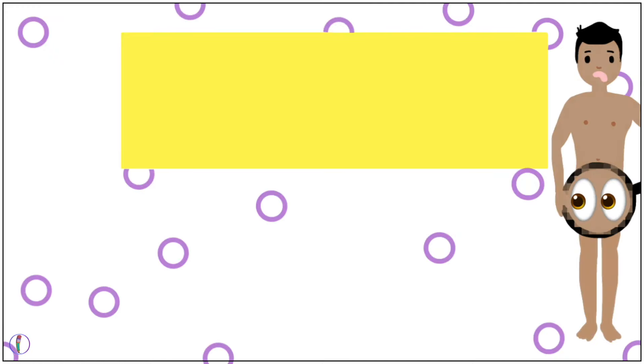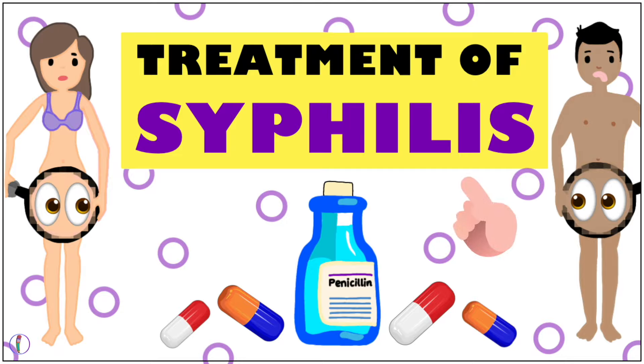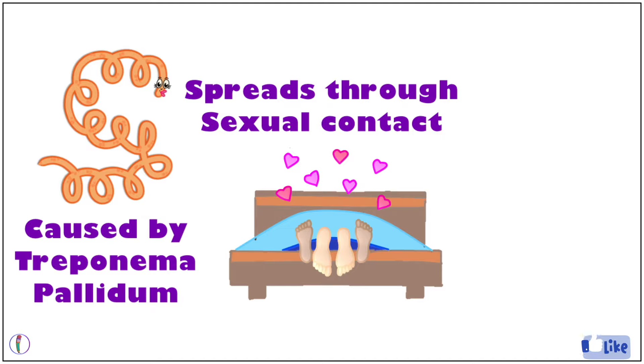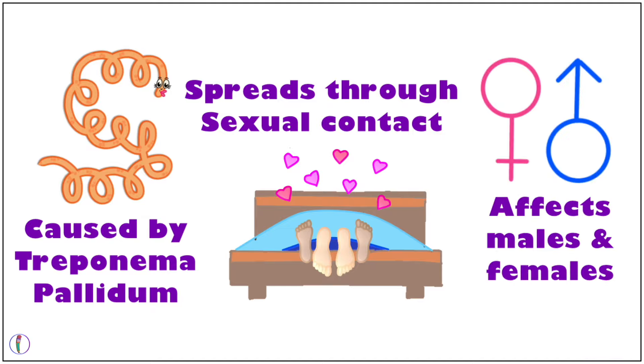Hey everyone, in today's video we are going to look at the treatment of one of the most common sexually transmitted diseases, syphilis. Syphilis is a disease caused by the organism Treponema pallidum and most often spreads through sexual contact. Syphilis affects both males and females and is a chronic infection.